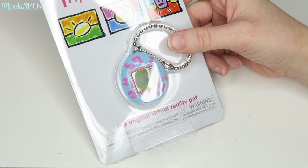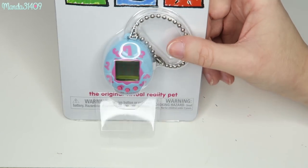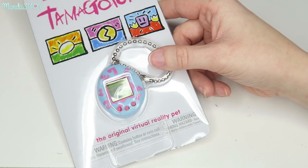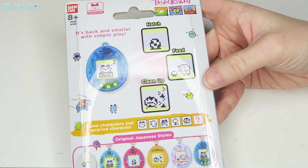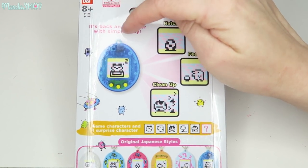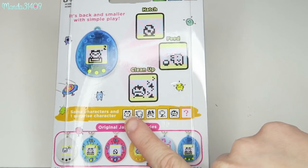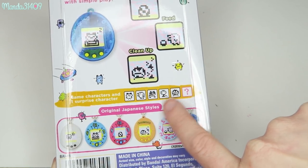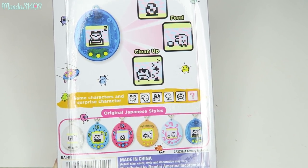This was $15 — I believe it was $14.99 — and it just comes on a little keychain like that. Supposedly the batteries are already included. And here's what the back says: it even says it's back and smaller with simple play, and it says right here that the same characters are here, but there is a surprise character as well.